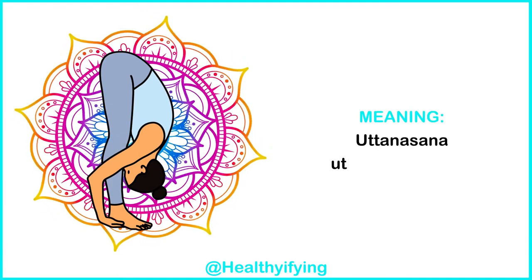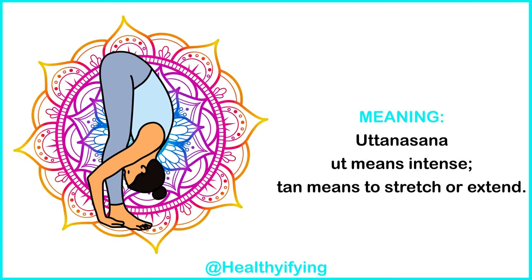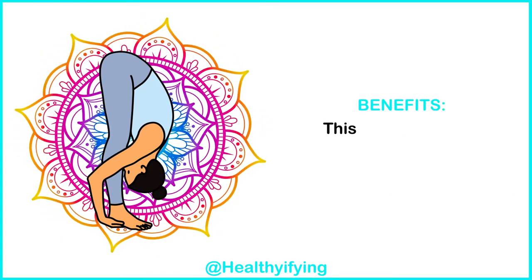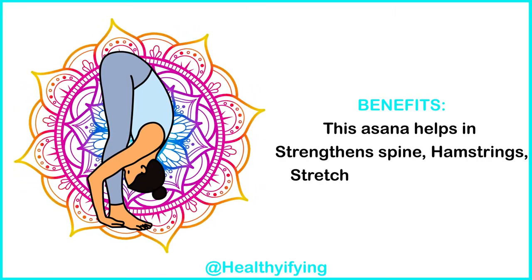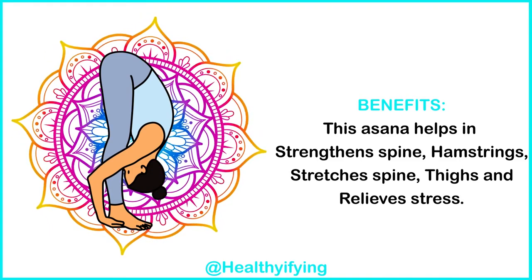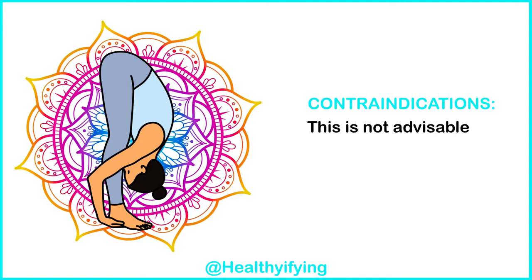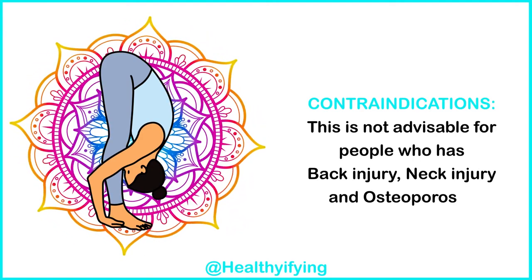Meaning: Uttanasana — ut means intense, tan means to stretch or extend. Benefits: This asana helps strengthen the spine and hamstrings, stretches the spine and thighs, and relieves stress. Contraindications: This is not advisable for people who have a back injury, neck injury, or osteoporosis.